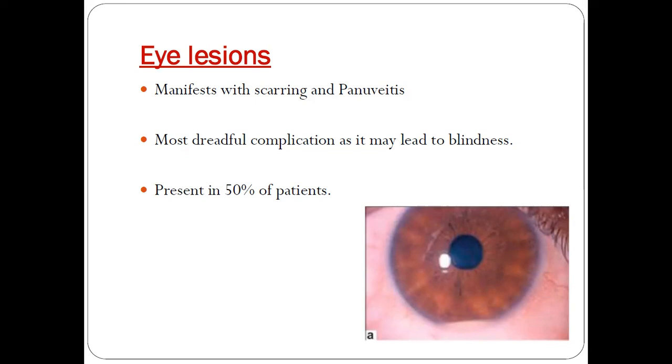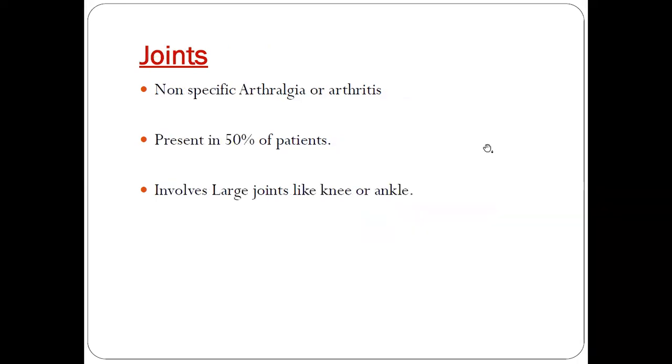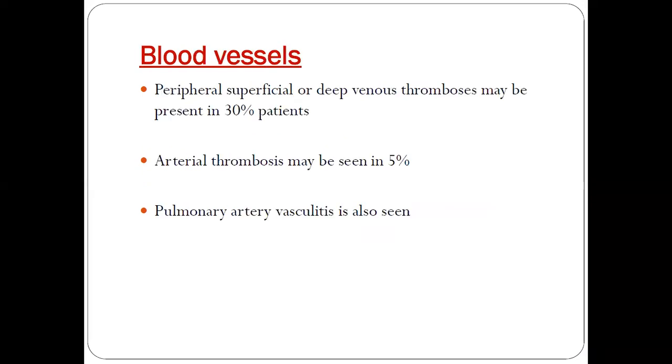Eye lesions manifest with scarring and panuveitis, and the most dreadful complication is that it may lead to blindness. It is present in 50 percent of patients. Joints might manifest as non-specific arthralgia or arthritis, also present in 50 percent of patients, involving large joints like the knee or ankle.